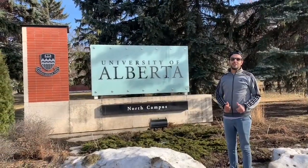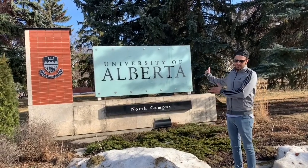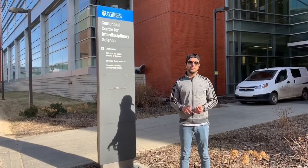Welcome to one of the top five universities of Canada, the University of Alberta. I would like to educate you about four things about the university.